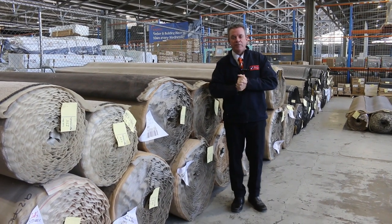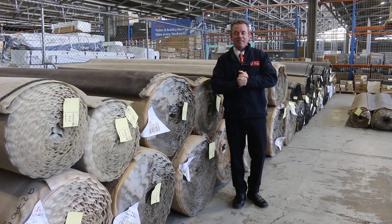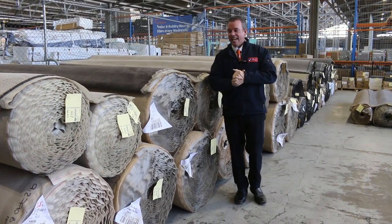G'day, I'm John from Fowles Auction and Sales. I'm here to preview tomorrow's carpet auction, that is Wednesday the 11th of May at 10am.